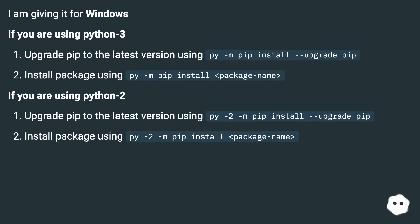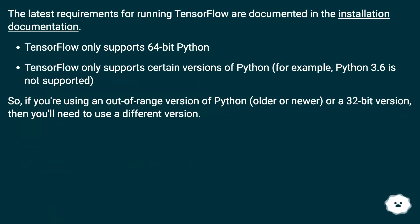For Windows: if you are using Python 3, upgrade pip to the latest version using 'py -m pip install --upgrade pip', then install packages using 'py -m pip install'. If you are using Python 2, upgrade pip to the latest version using 'py -2 -m pip install --upgrade pip'. The latest requirements for running TensorFlow are documented in the installation documentation.